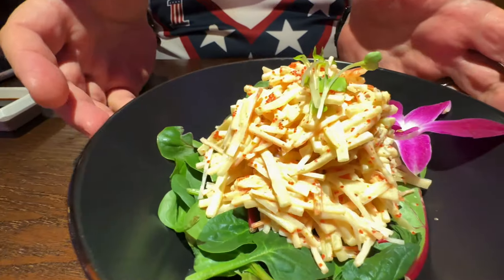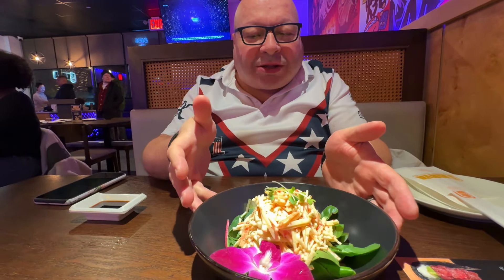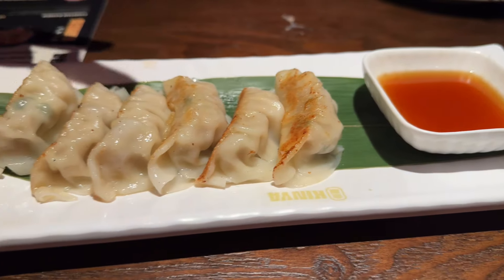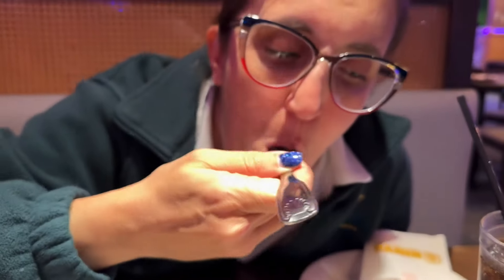This is our kani salad — it's got cucumbers, crab, a little spicy mayo, some sprouts, and it looks like it's on a bed of spinach with an edible flower. This is the pork gyoza — fried dough on the outside with potsticker-style meat on the inside, comes with a special sauce. The sauce is very sweet and the meat is not spicy at all — it goes down nice and smooth.